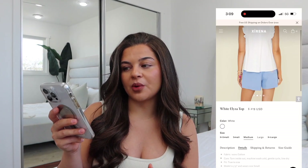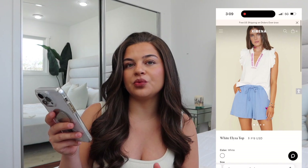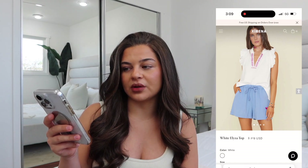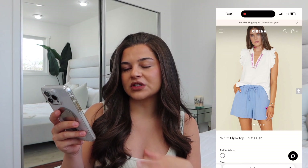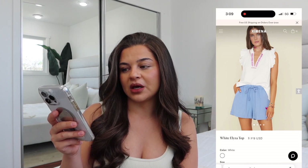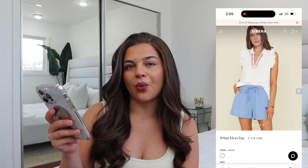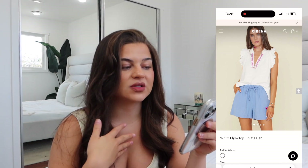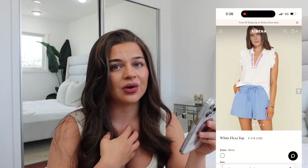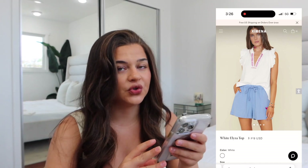I probably wouldn't wear blue shorts — I'd do some kind of cream gauzy short. I would go gold jewelry with this one. I'm seeing some nice chunky bracelets, maybe a statement earring or a smaller stud, and a light gold necklace. For shoes, I'd probably do a really nice flat sandal or a cute white sneaker. I would wear this white Eliza top on an everyday basis — running errands, shopping, out and about, lunch with friends, or even to work.